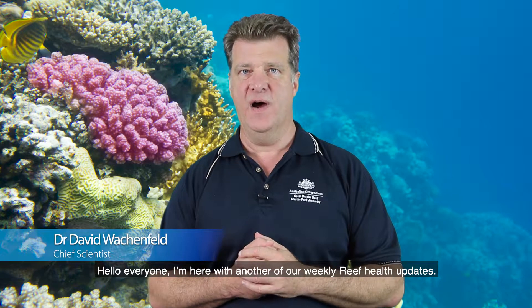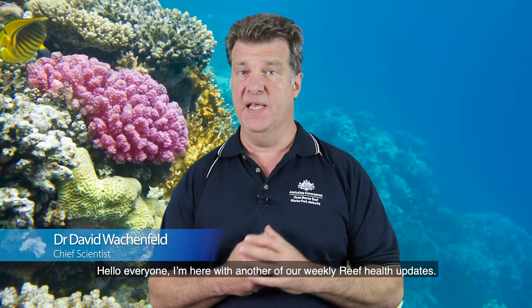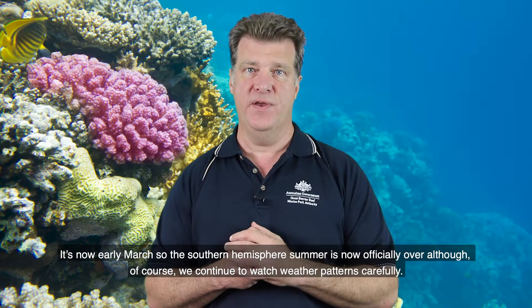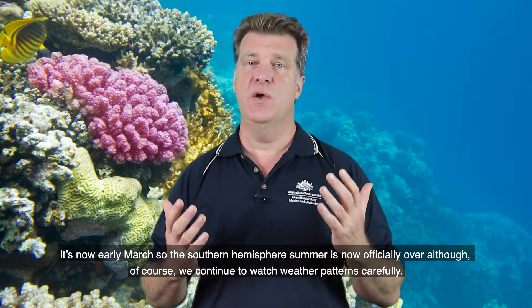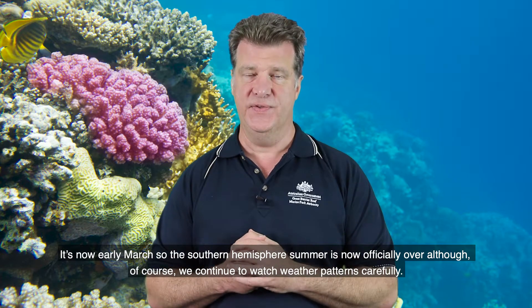Hello everyone, I'm here with another of our weekly reef health updates. It's now early March, so the southern hemisphere summer is now officially over, although of course we continue to watch weather patterns carefully.